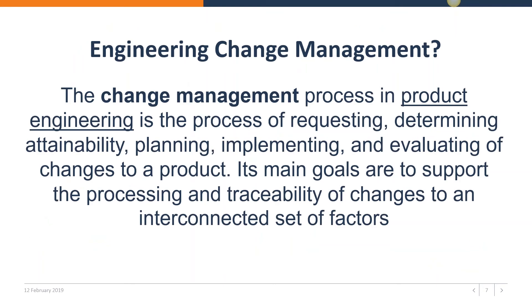To set the stage, here is a definition of what engineering change management is. It is the process of requesting, determining attainability, planning, implementing, and evaluating changes to a product. Its main goals are to support the processing and traceability of changes to an interconnected set of factors. That is quite a mouthful, but I will get a little bit deeper into that.